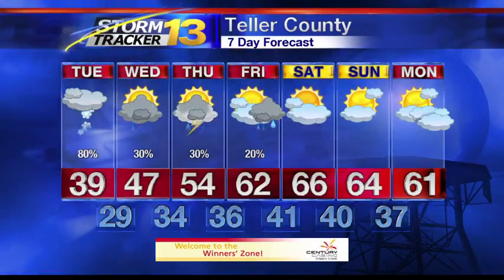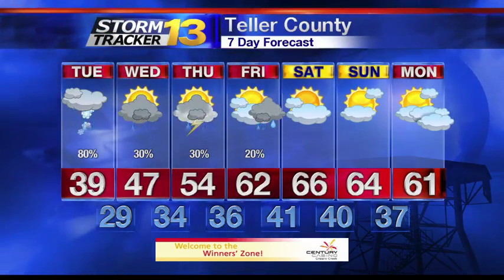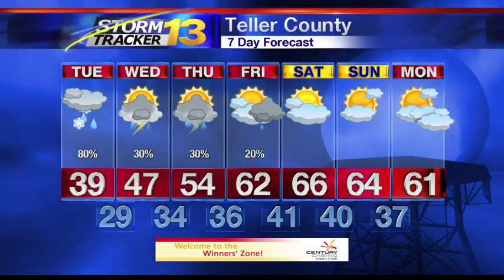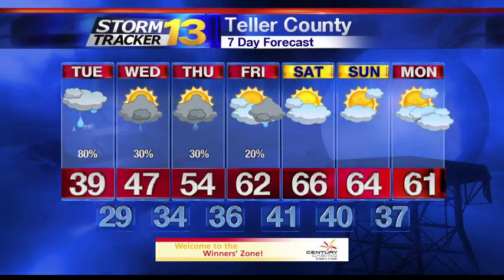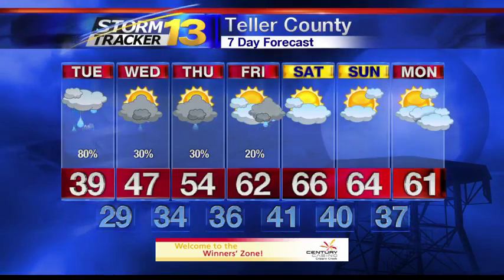For Teller County, 39 for today — cool and cloudy, so bundle up as you step outdoors. Upper 40s for tomorrow in Teller County, with low 60s by Friday. Take a look at the mid-60s by Saturday. A glance at your high temperatures neighborhood to neighborhood at 6:51.